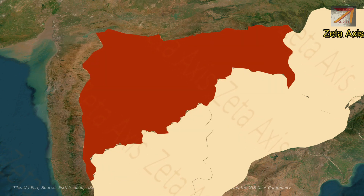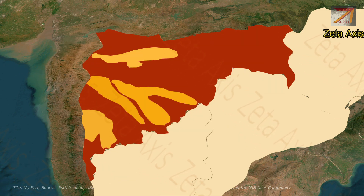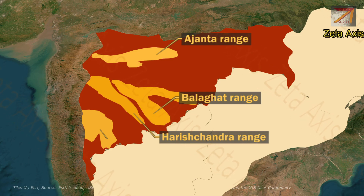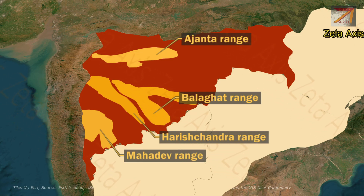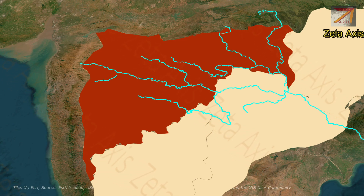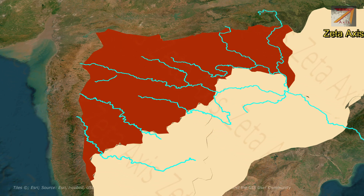The Maharashtra Plateau includes some mountain ranges which are eastward extensions of the Western Ghats. These mountains are the Ajanta mountains, Balaghat mountains, Harishchandra mountains, and Mahadeva mountains. The Maharashtra Plateau slopes towards the east, which can be seen in the flow of rivers like the Godavari, Krishna, and their tributaries.